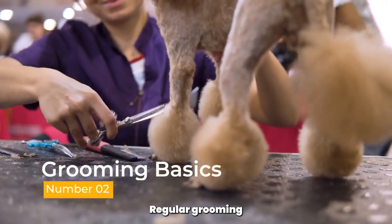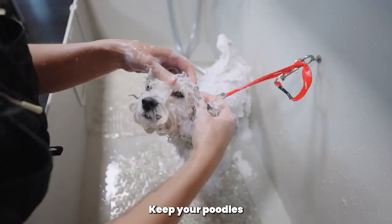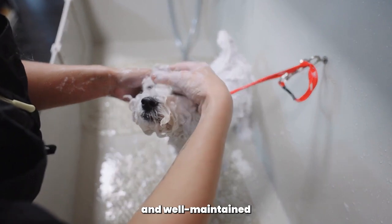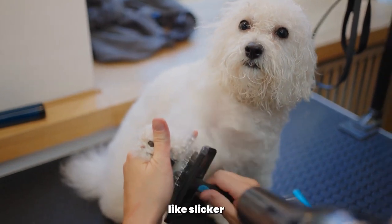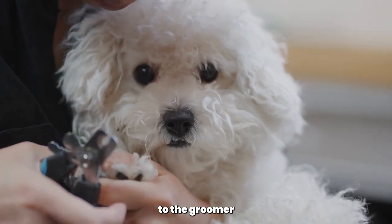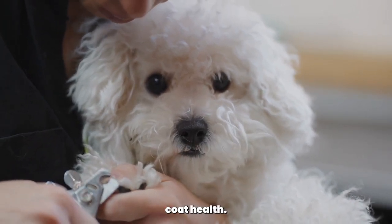Grooming basics. Regular grooming is the foundation of poodle fashion. Keep your poodle's coat clean, free from mats, and well-maintained. Brush them regularly to prevent tangles and use appropriate grooming tools like slicker brushes and combs. Regular trips to the groomer ensure professional styling and overall coat health.